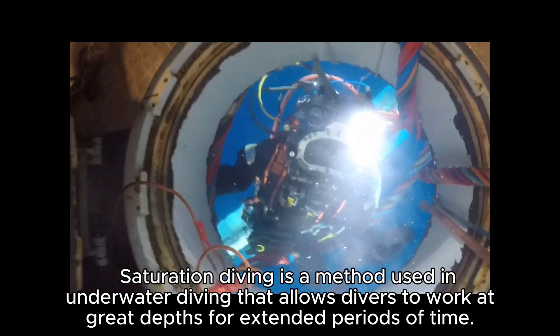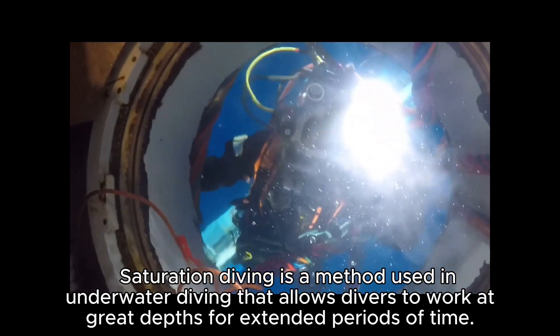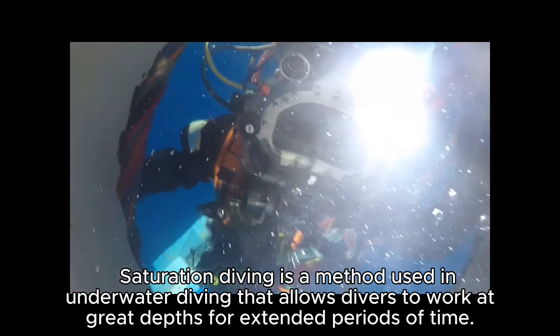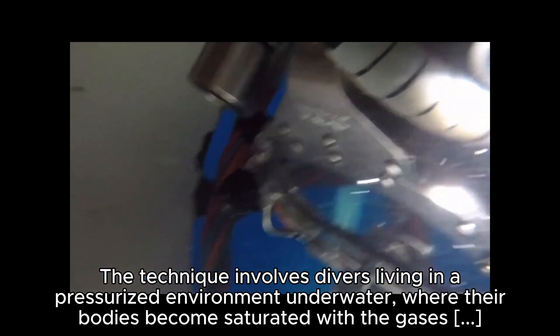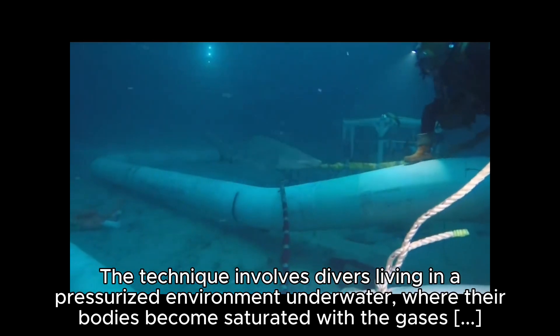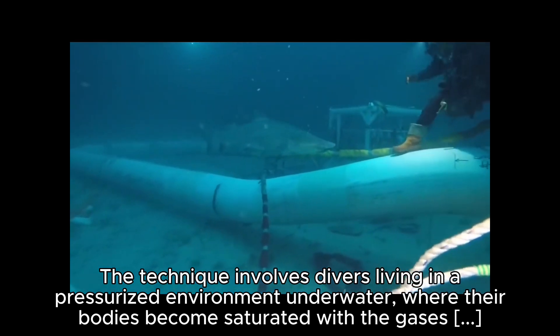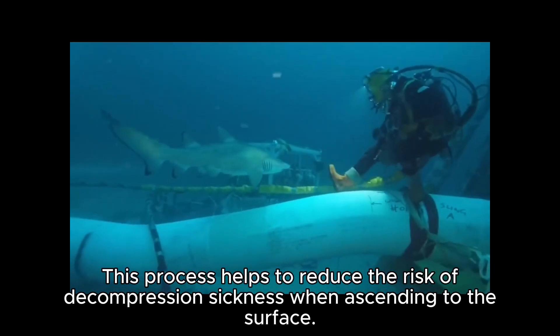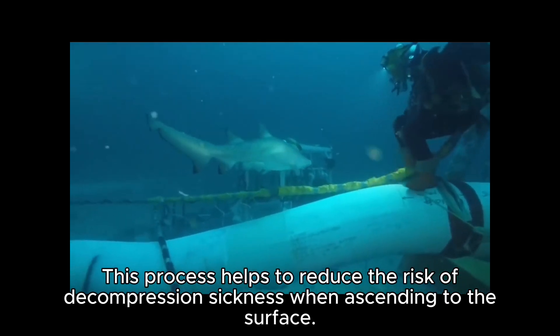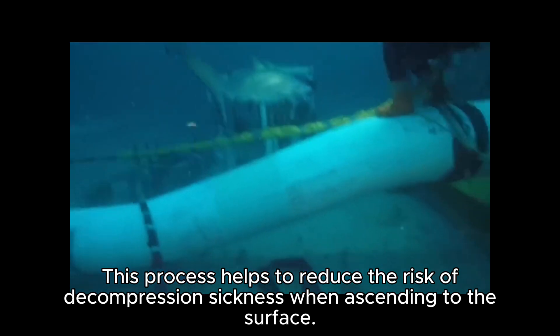Saturation diving is a method used in underwater diving that allows divers to work at great depths for extended periods of time. The technique involves divers living in a pressurized environment underwater where their bodies become saturated with the gases they breathe. This process helps to reduce the risk of decompression sickness when ascending to the surface.